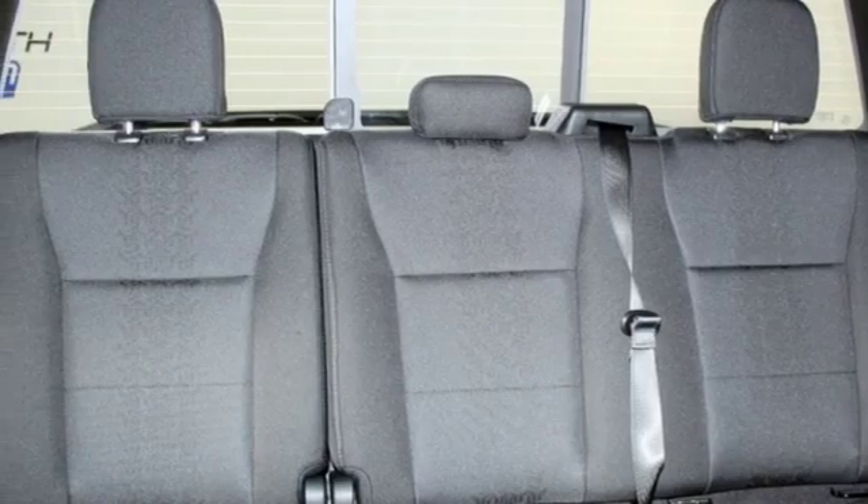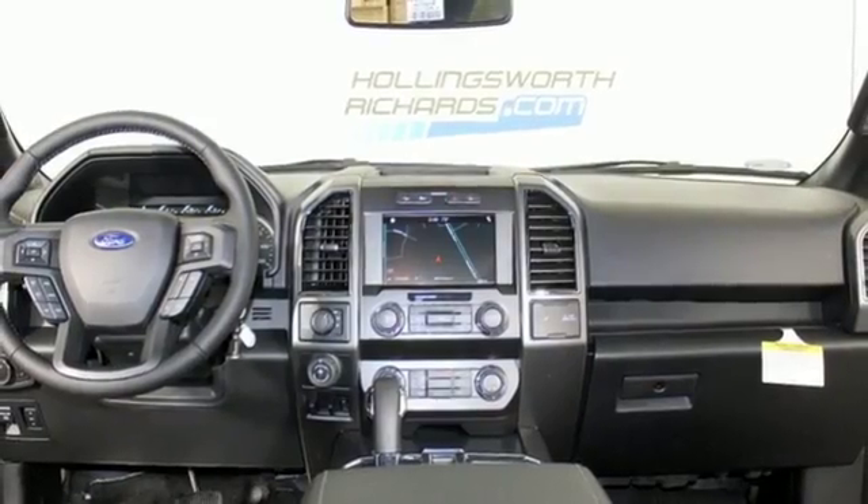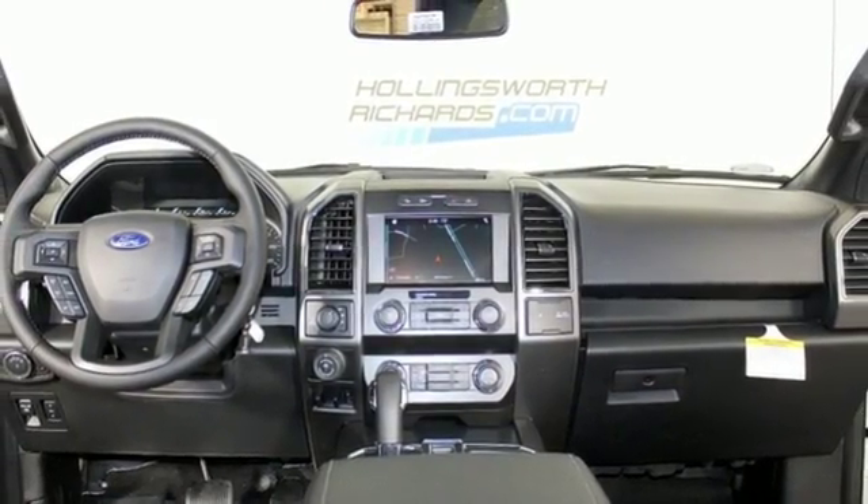Twin turbo V6 engine, trailer brake controller, electronic shifted on the fly, and power heated mirrors.